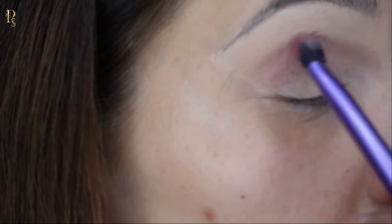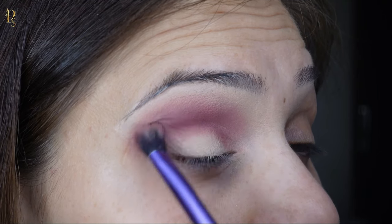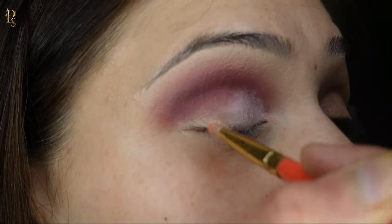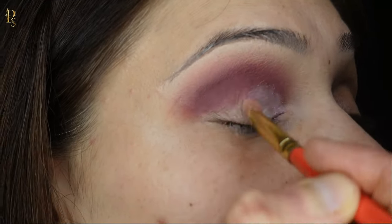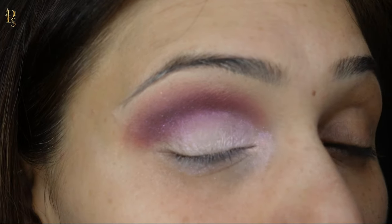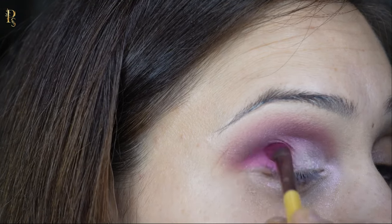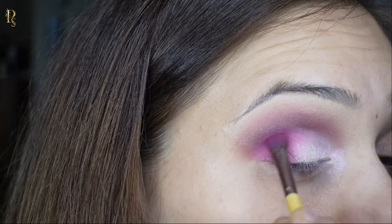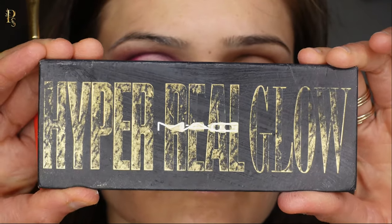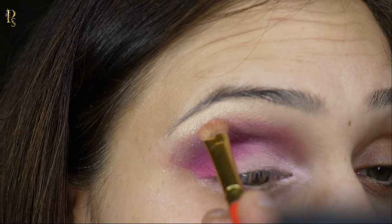It is important to blend your eyeshadows perfectly — blend like a pro to prevent eyeshadows from looking muddy and patchy. After blending your eyeshadows, use a highlighter to lift and frame your brows and enhance the appearance of the eye.